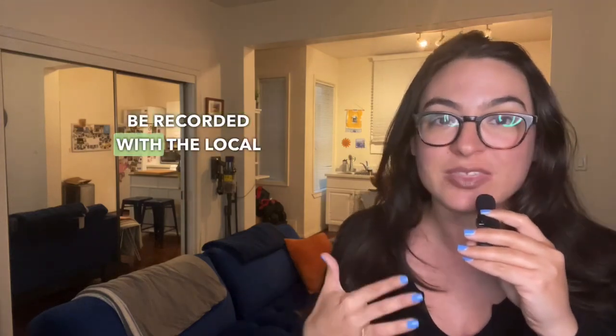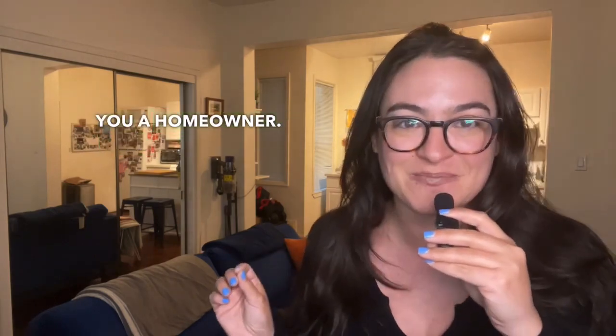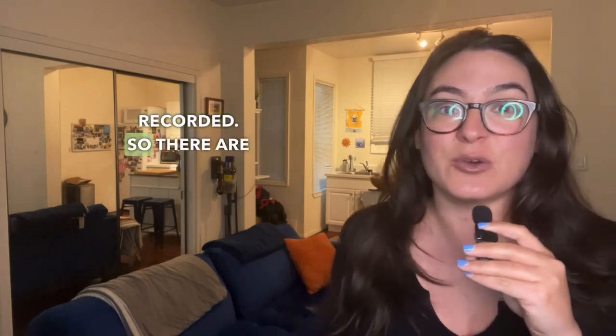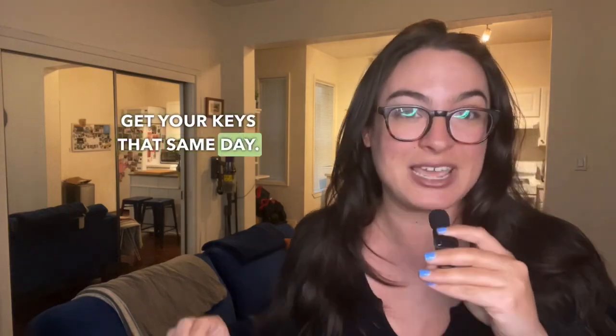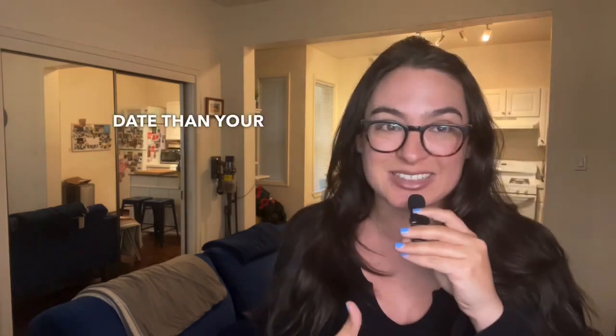Once all the documents are signed, your deed will be recorded with the local government, officially making you a homeowner. You cannot move in until the deed has been recorded, so there are time requirements to signing these documents in order to get your keys that same day. I would recommend scheduling a move-in day on a different date than your closing day and signing.